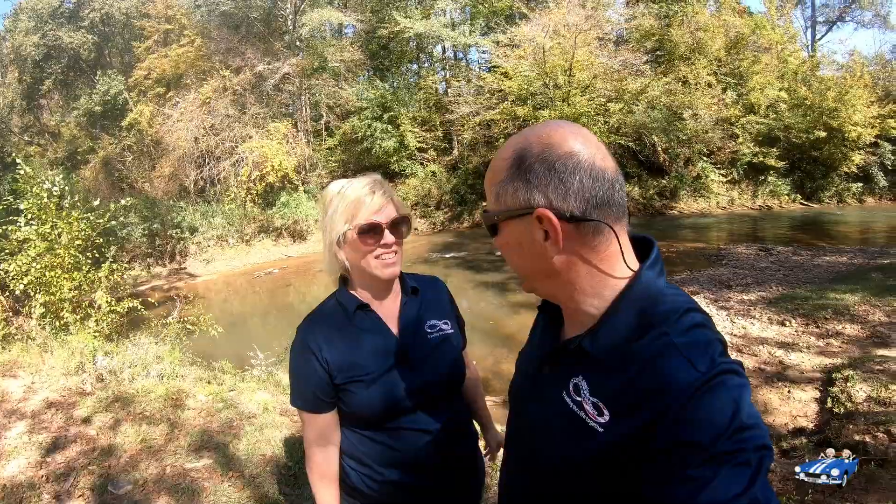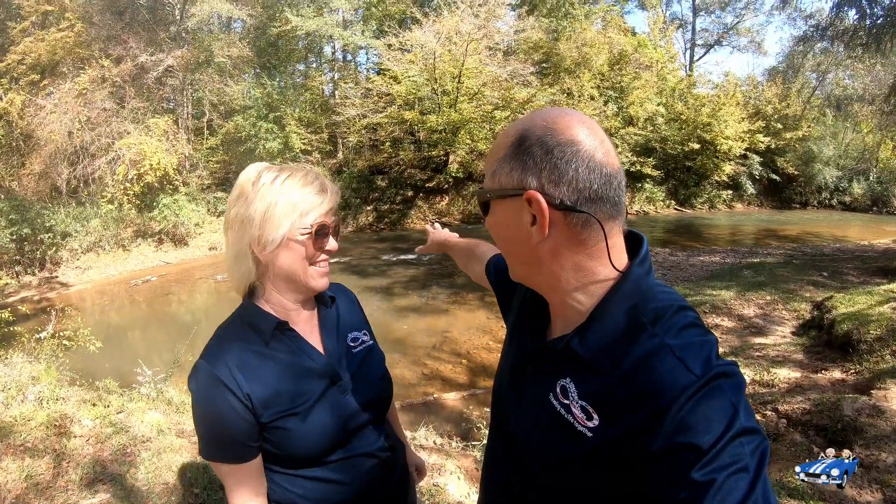This is Garnet Creek. We're going to work our way around it down there and see if we can find some garnets and gold — garnets and gold!